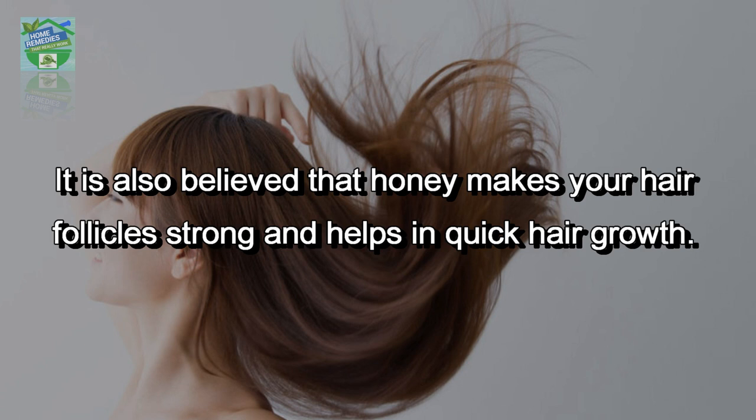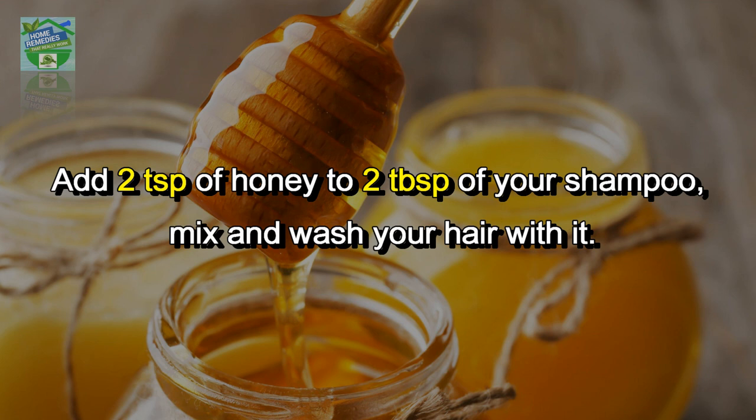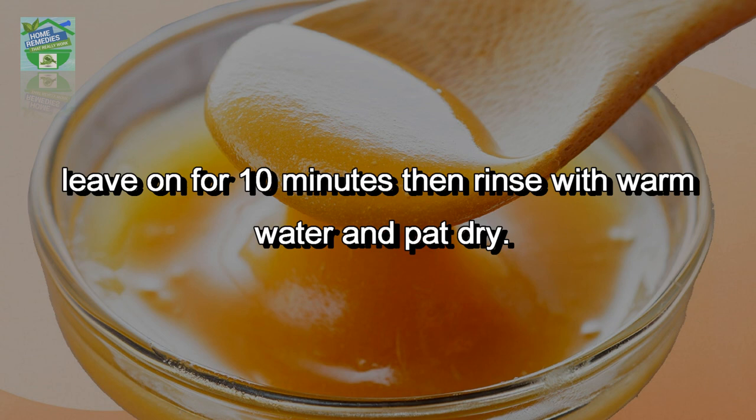Honey shampoo: honey has humectant properties that moisturize your hair. It is also believed that honey makes your hair follicles strong and helps in quick hair growth, making hair smooth and silky. Add two teaspoons of honey to two tablespoons of your shampoo, mix, and wash your hair with it. Acne cure: honey can be used as an affordable face cleanser to fight off acne, gentle on all skin types. Take half a teaspoon of honey, spread on face gently, leave on for 10 minutes, then rinse with warm water and pat dry.